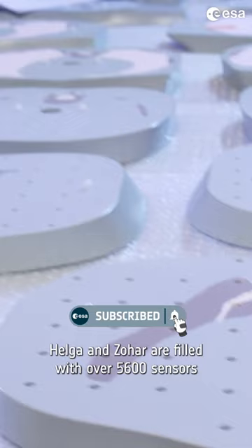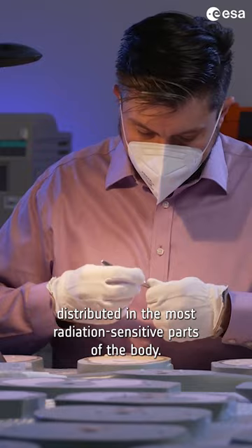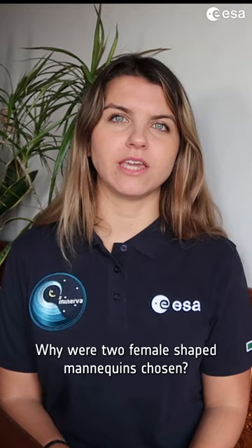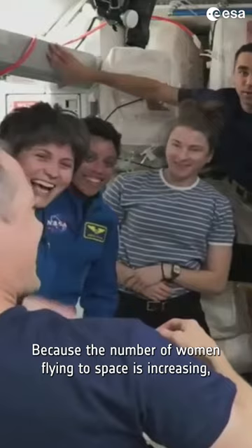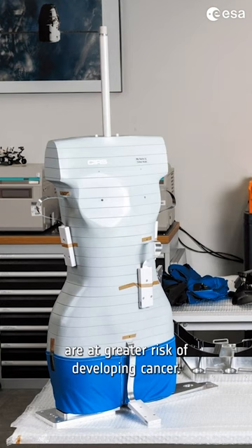Helga and Zohar are filled with over 5,600 sensors distributed in the most radiation-sensitive parts of the body. Why were two female-shaped mannequins chosen? Because the number of females flying to space is increasing, but also because breasts and ovaries are at greater risk of developing cancer.